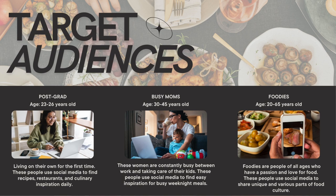Moving into target audiences — after all of the research I was able to do, as well as the reverse engineering, I was able to develop these audience profiles. Starting off with the post-grad: someone who's fresh out of college, living on their own, who needs tips about nutrition, cooking, and health. Moving on to the busy moms: people who are looking for quick recipes, quick tips, ways to prep throughout the week, and time-saving solutions. And finally, the foodies — people who just have a passion for food and love to use social media to share unique parts of food culture. These profiles allow me to tailor my content and engagement strategies to meet their needs by recognizing their different characteristics and motivations.